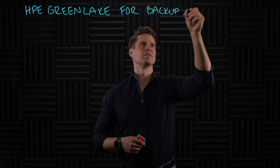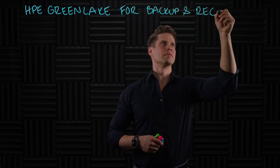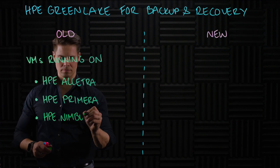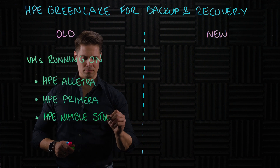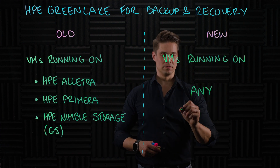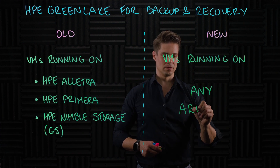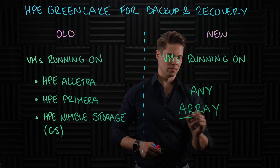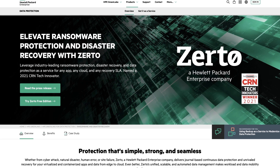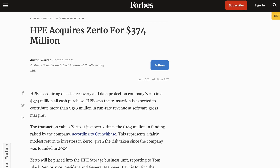With this announcement, HPE GreenLake for Backup and Recovery adds the capability to protect all VMware virtual machines. So far, protection has been limited to VMs running on HPE Alletra, HPE Primera, or HPE Nimble Storage G5 only. From now on, you can protect all VMware VMs regardless of which storage system they are running on — HPE or non-HPE. Another new feature is protection of AWS resources in addition to on-prem VMs. Lastly, HPE announced GreenLake for Disaster Recovery, which is basically Zerto as a service — about one and a half years after the acquisition of Zerto.